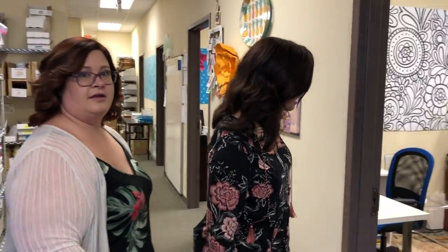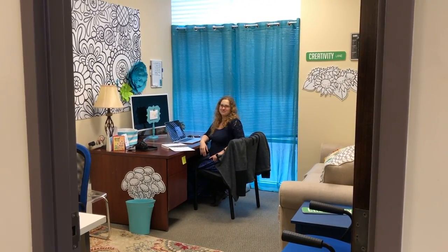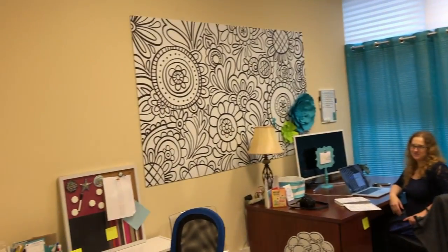The couch moved from out here to Katrina's office. Katrina does all of our marketing, graphics, packaging, and all that sort of thing. She's a genius at what she does — she makes us look very beautiful.